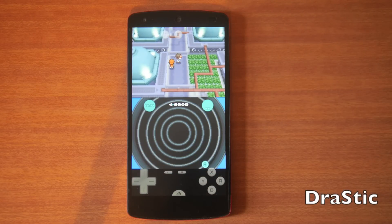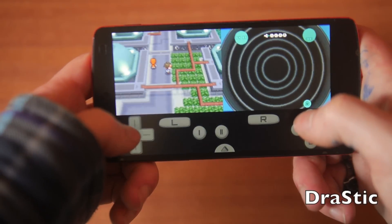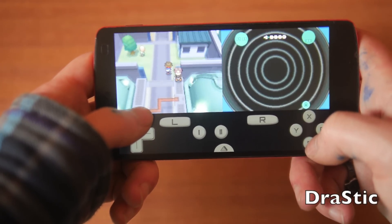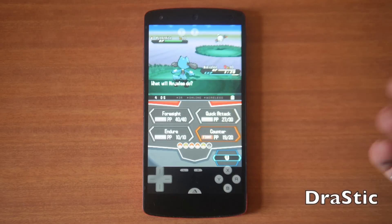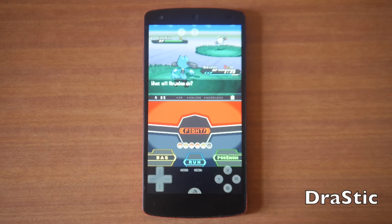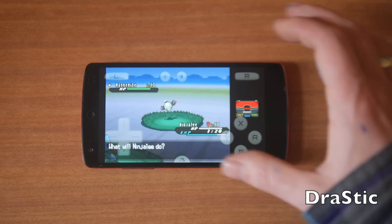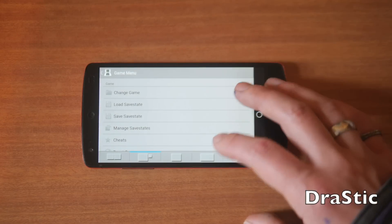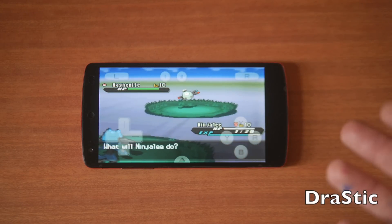Next up we've got Drastic DS Emulator. This is technically a game but it's an app that lets you game on other stuff — it lets you play DS games. It's really customizable: you can customize where all the buttons are on screen, you can also plug in a 360 controller using an on-the-go cable. I like the way it handles the dual screen — the bottom screen is fully touch screen, which is great for games like Pokémon. Along the bottom you've got a bunch of different setups for how the screens display, so you can have one big screen with a small one, or full screen — lots of customizable options to tailor gameplay for whichever game you're playing.